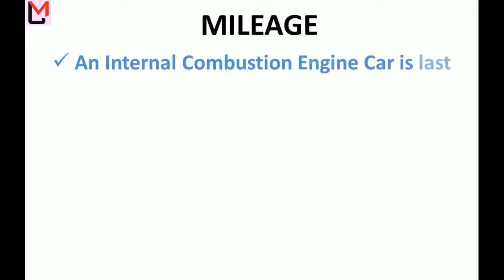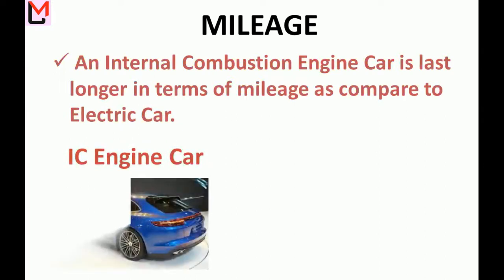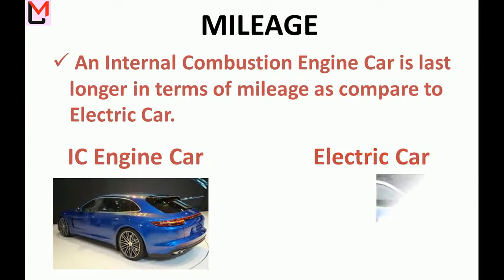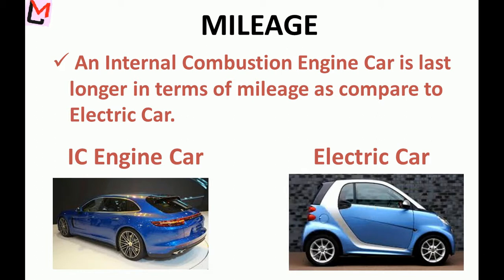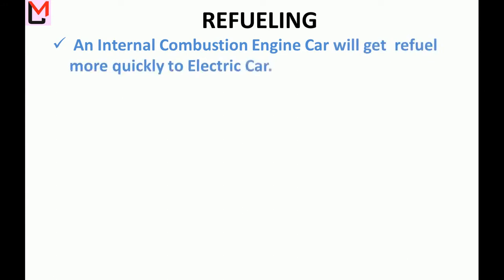Mileage: An internal combustion engine car lasts longer in terms of mileage as compared to an electric car. Refueling: An internal combustion engine car can be refueled more quickly compared to charging an electric car.